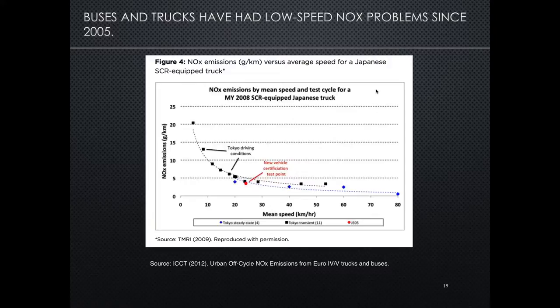This is not just a light-duty problem. It's also a problem with buses and trucks that have had low-speed, high excess NOx since 2005. We define the term excess NOx as anything emitted in in-use or real-world driving conditions that is in excess of the certification limit for that vehicle. For a model year 2008 SCR — Selective Catalytic Reduction system-equipped Japanese truck — in low-speed conditions, especially below 20 kilometers an hour, real-world NOx emissions are much higher than certification emissions, up to four to five times higher. Similar problems have been observed for Euro 4 and 5 regulations and their equivalents in the U.S.